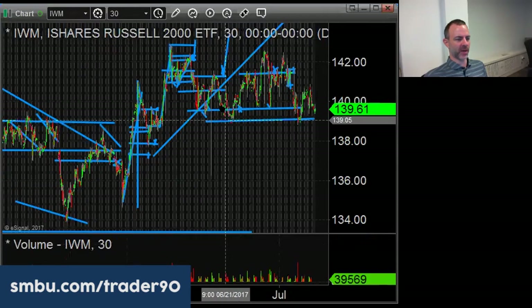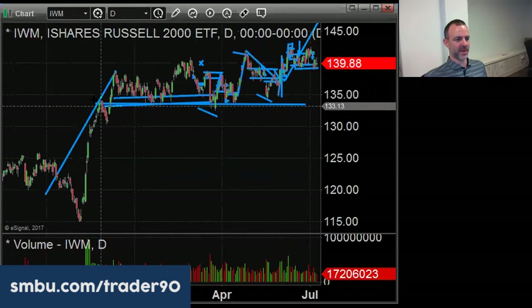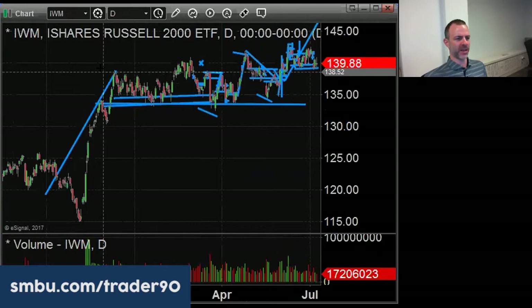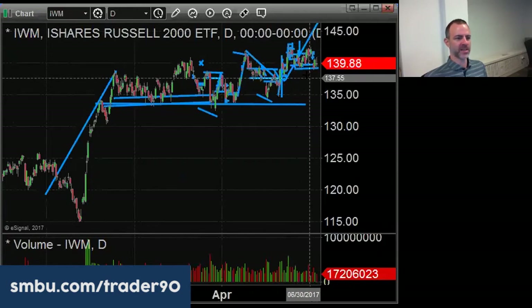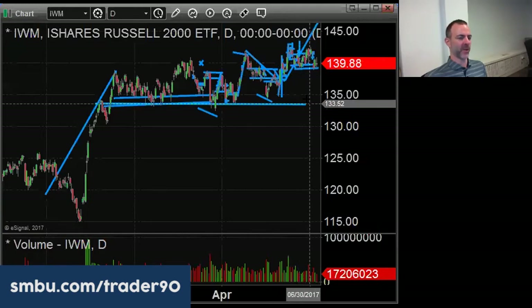On IWM, we have not seen a close below 139 in quite some time. If we do get a close below 139, it brings into play the December-to-April consolidation range, which is around 130.85 to 134.50. So a close below 139 doesn't get you there immediately - it's got to be in the mid-138s. I would say spend a few days near that 138 level, and if it gets below 138 I'd be buying the 135 puts.